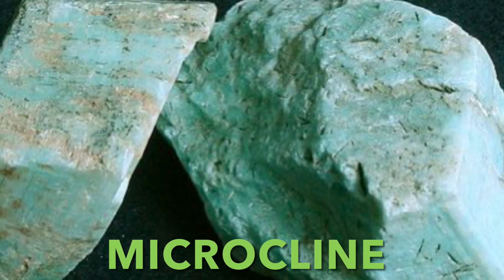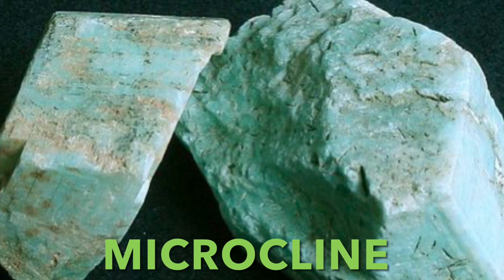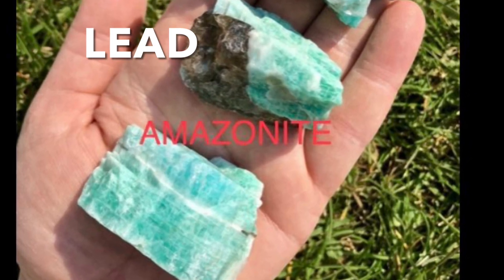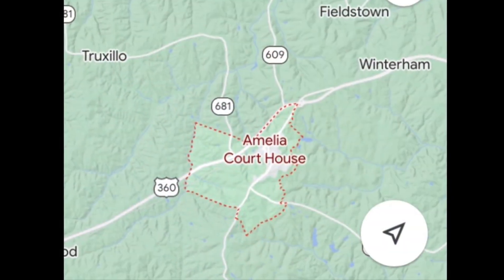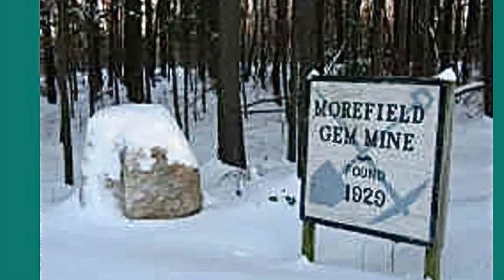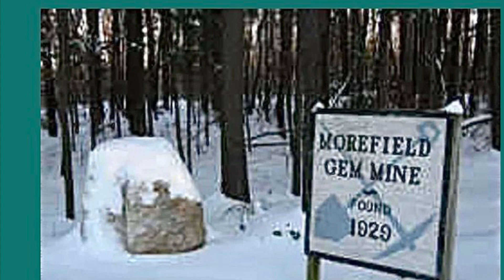Here we have the mineral amazonite. Amazonite is a kind of potassium feldspar, also called microcline, that once again forms in pegmatites. The greenish color in amazonite is due to trace amounts of the element lead. If you want to get some amazonite, go to the town of Amelia Courthouse, Virginia, and check out the Moorfield gem mine. For a fee, you can actually go down into the mine and get yourself some amazonite.